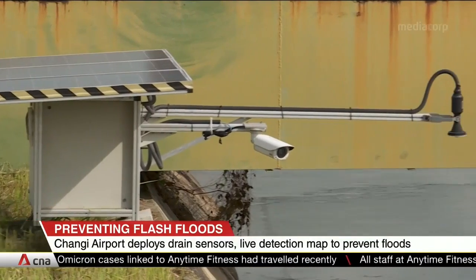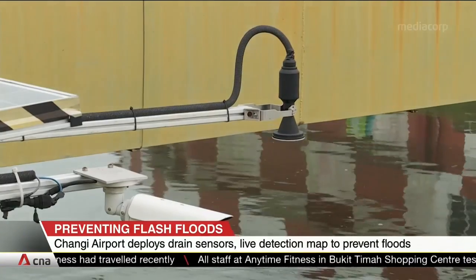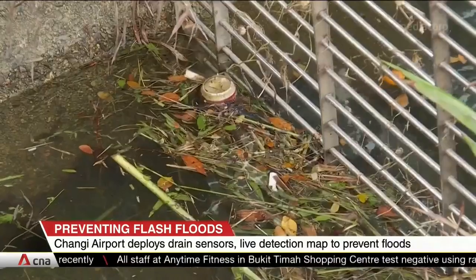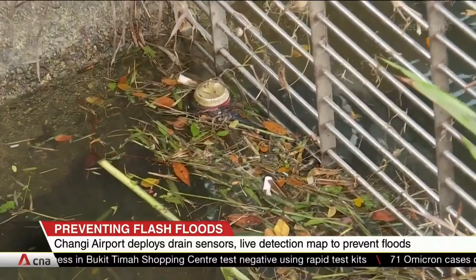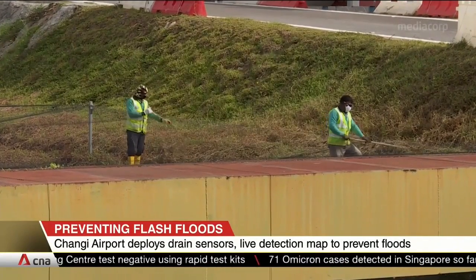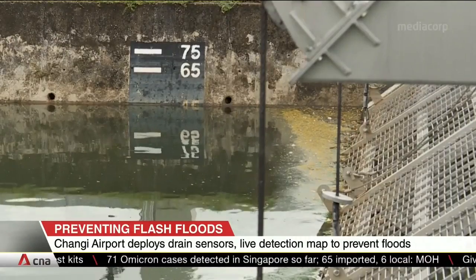The seven sensors will track how fast water is building up in real time. This will detect choked drains earlier and prevent flash floods before they happen. Four more such sensors will be installed by next February, and these will also give the airport more data to better forecast trends in water levels.